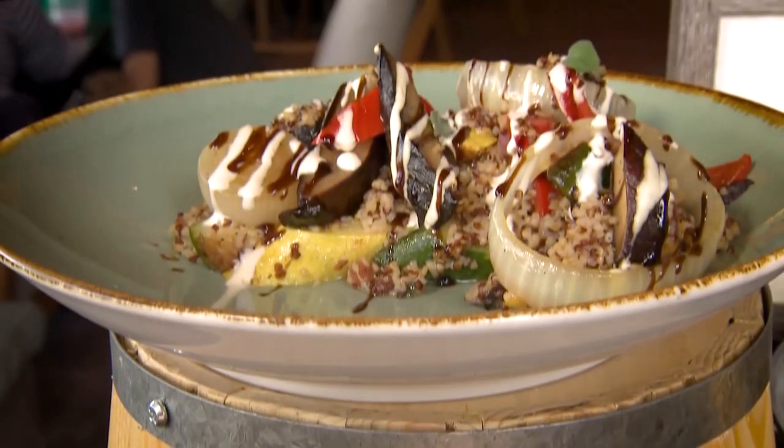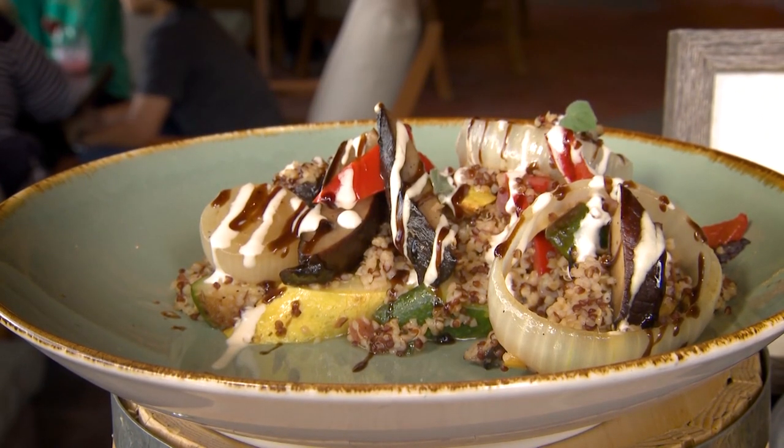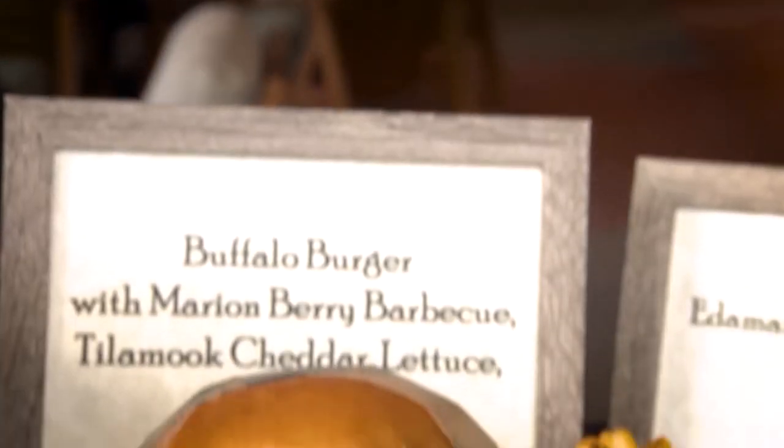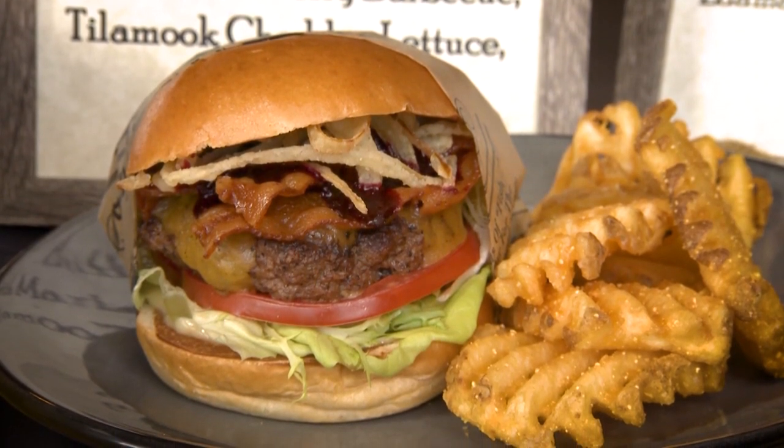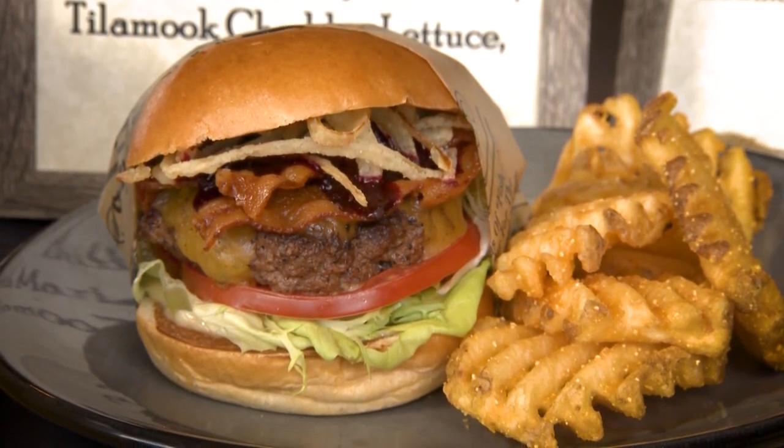At our quick service window, come and discover a taste of the wilderness. One of my personal favorites is the whole grain salad with grilled portobello mushrooms, roasted bell pepper, and charred onion. If you're looking for something a little heavier, definitely a nod to the Pacific Northwest would be our buffalo burger with Tillamook cheese and waffle fries. Truly a crowd favorite.